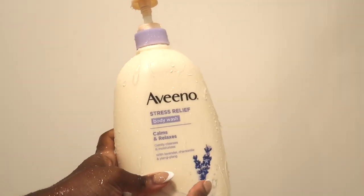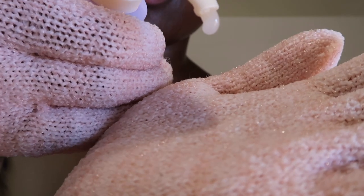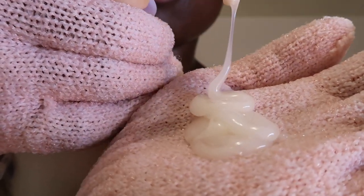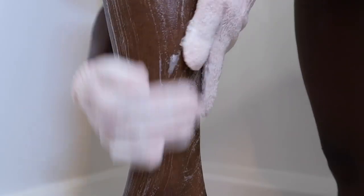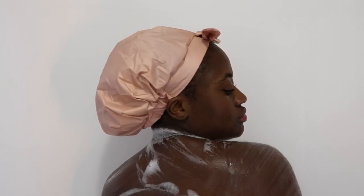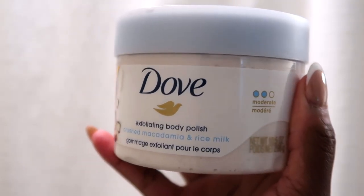I'll either wear a glove or use my loofah. I love this Vino stress relief body wash — calm and relaxing, I got it in the fragrance lavender. I love using lavender at night, it really helps to calm me down. To me a shower is a way to unwind, relax, and pamper — this is my form of self-care.